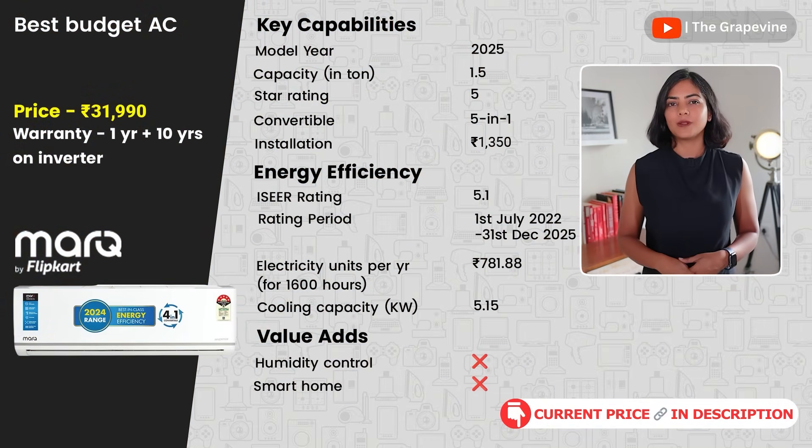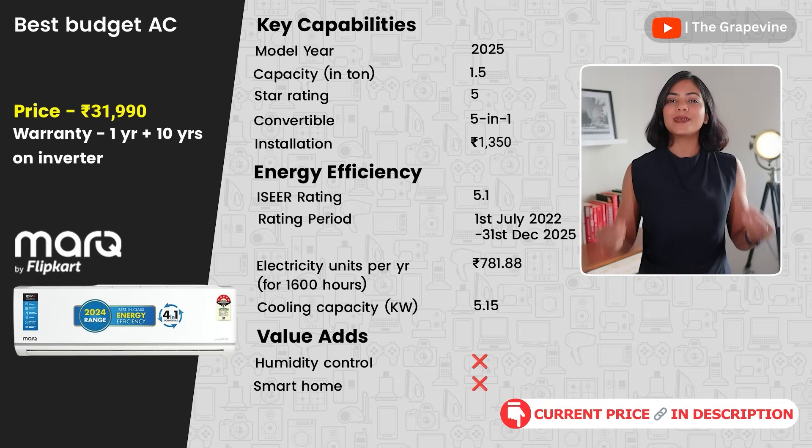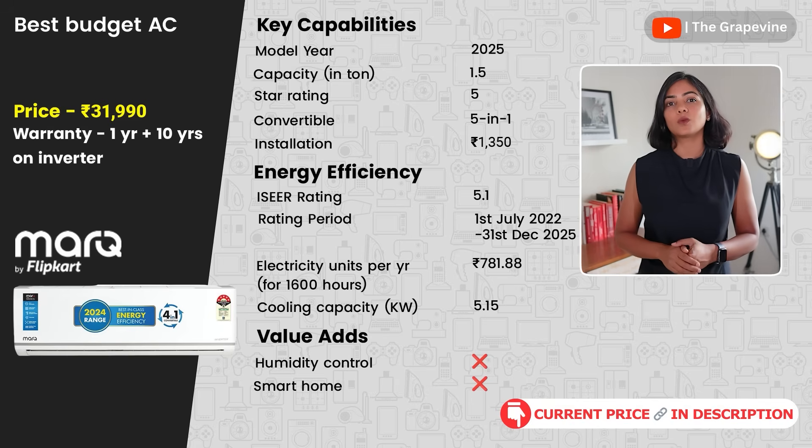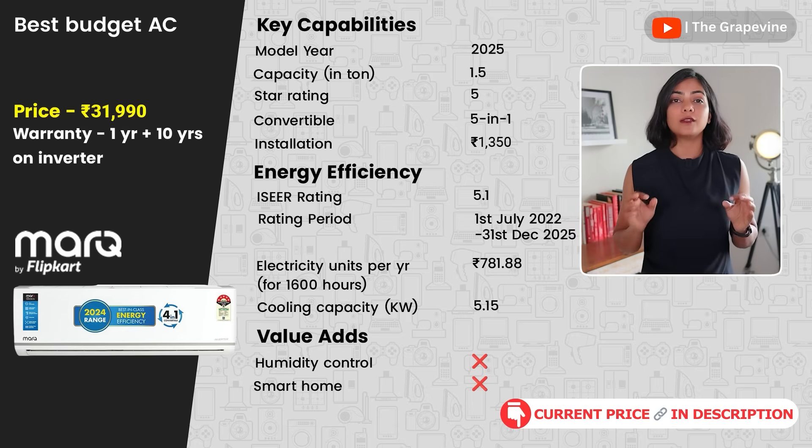In the budget segment under 35,000, I have two recommendations. The first is the MarkU by Flipkart. At a really attractive price of 32,000 for a 1.5-ton 5-star AC, this has some of the best capabilities — a 2025 model with a cooling efficiency of 5.15 kW and an ICR rating of 5.1. This AC is an essential model with no Wi-Fi, AI, or dehumidifier, but overall great value for money.